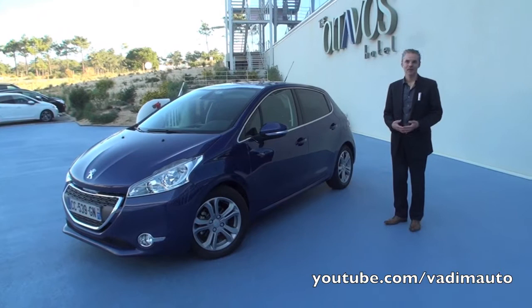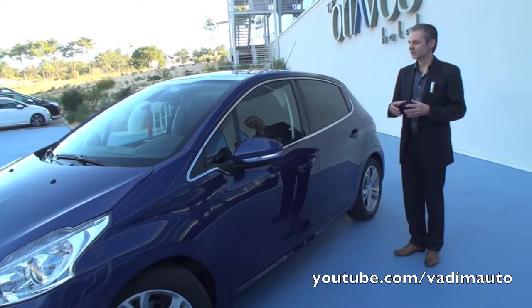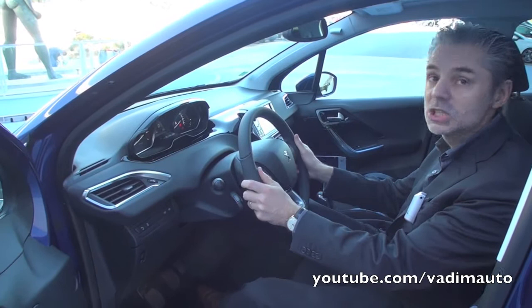The new generation of design is also to be found in the interior. And you will see that with the interior design, we invented a new dashboard with a very small steering wheel, to ensure sensation, accuracy and agility when you drive it.